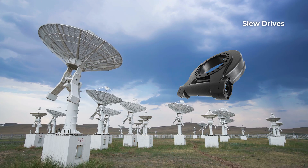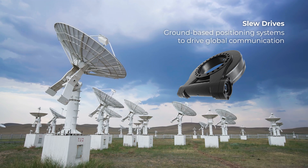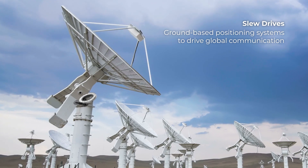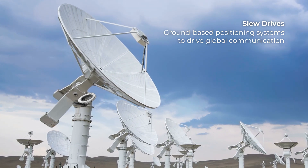Our slew drives are an excellent fit in large satellite array applications where multiple ground-based antennas are used. Slew drives rotate the antenna to boost functional performance. They are expertly designed for durability and heavy-duty applications.